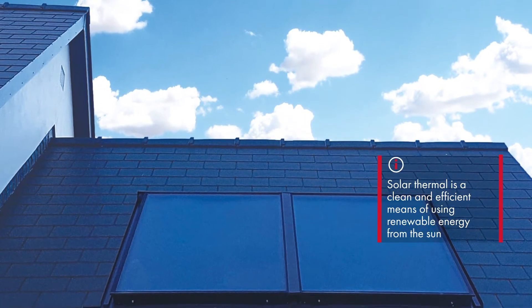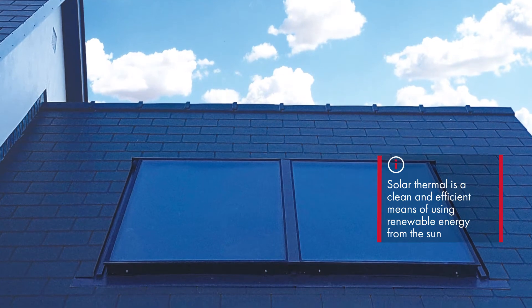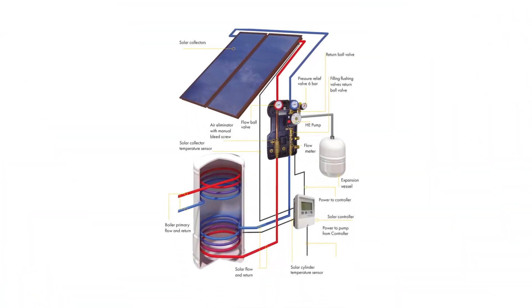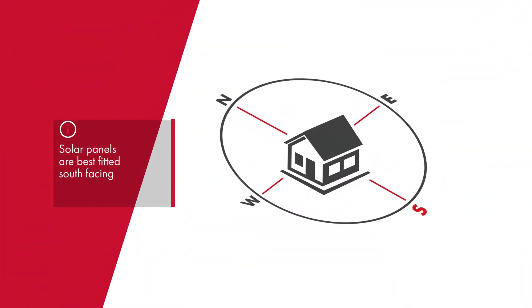Solar thermal is a clean and highly efficient means of using renewable energy from the sun to provide the hot water used in the home. On this diagram, we see a typical system for an average home.